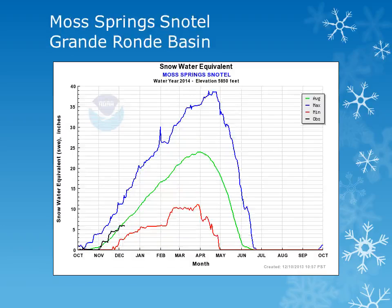In the Grand Ronde Basin, the Moss Springs snowtail site at 5,800 feet has been gaining snow throughout November and is near normal.